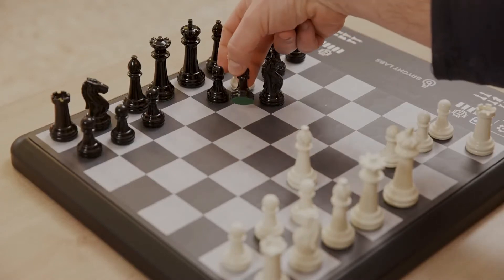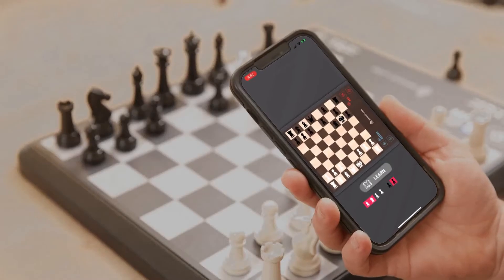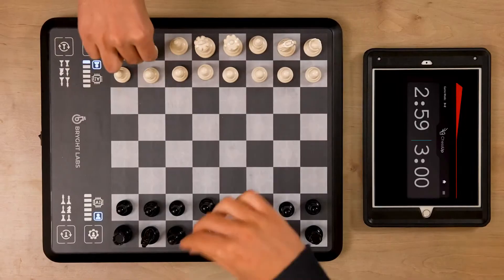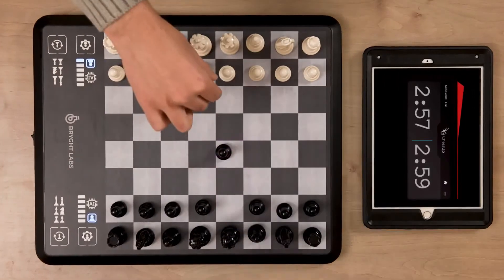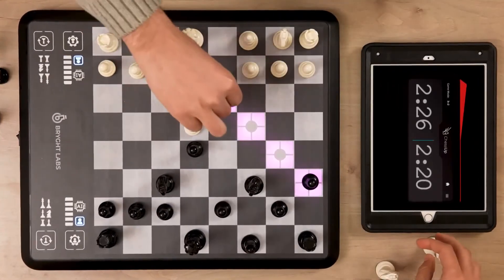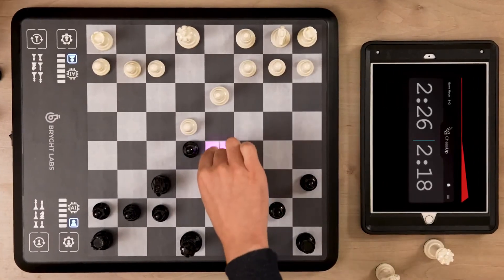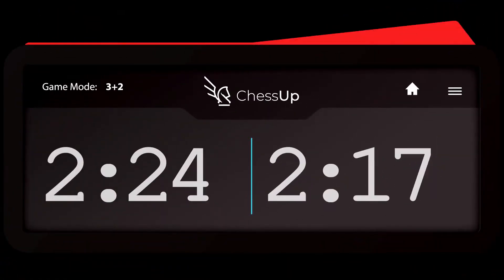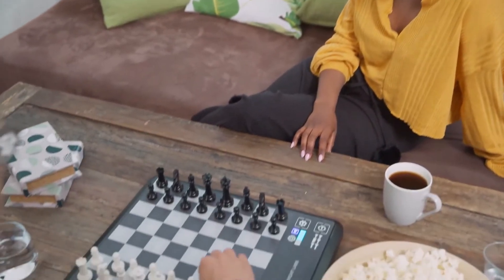Want to know why a specific move was suggested? Press the app's learn button and learn the AI's foresight. Want to play a fast game? Bring it on. Chess Up's designated clock, combined with the board's ability to sense the pieces, allows you to play quick games — blitz, bullet — with the clock stopping automatically after every move. You just focus on playing.